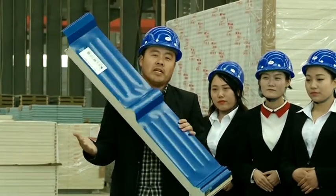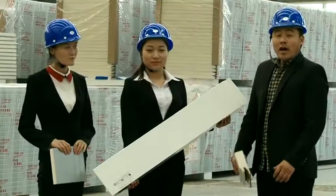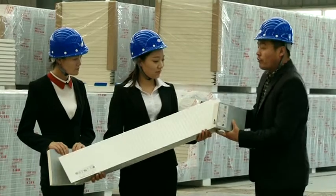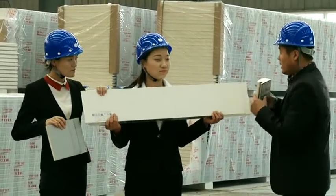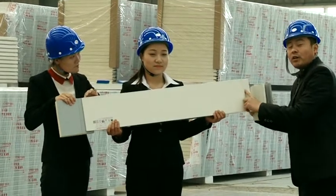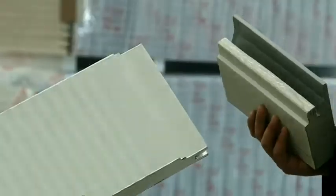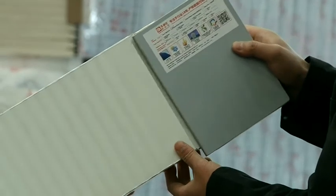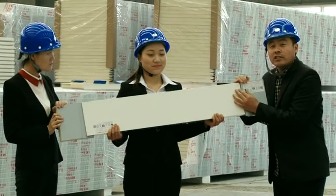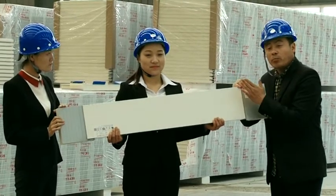Now I will introduce the installation method for you. The panel will fix to the wall like this. The screws will fix from here and here. Another panel will then cover the wall, so you will never see them through on the surface. It's a very good heat insulation and sound roll panel.